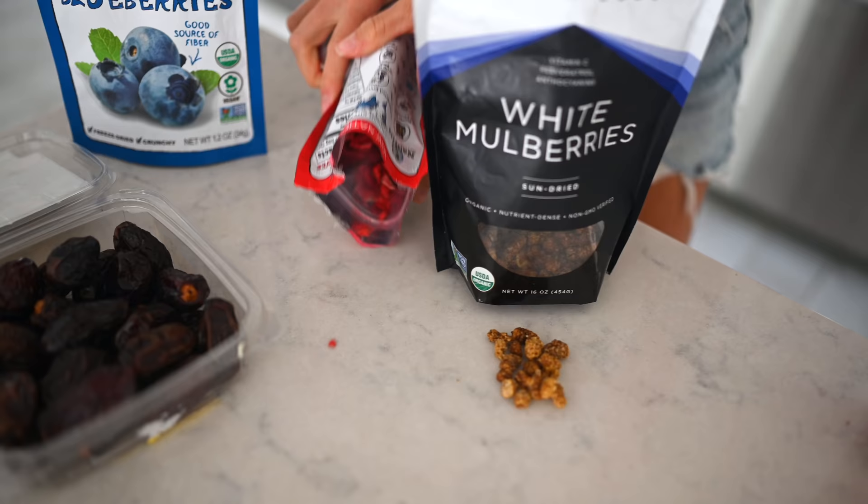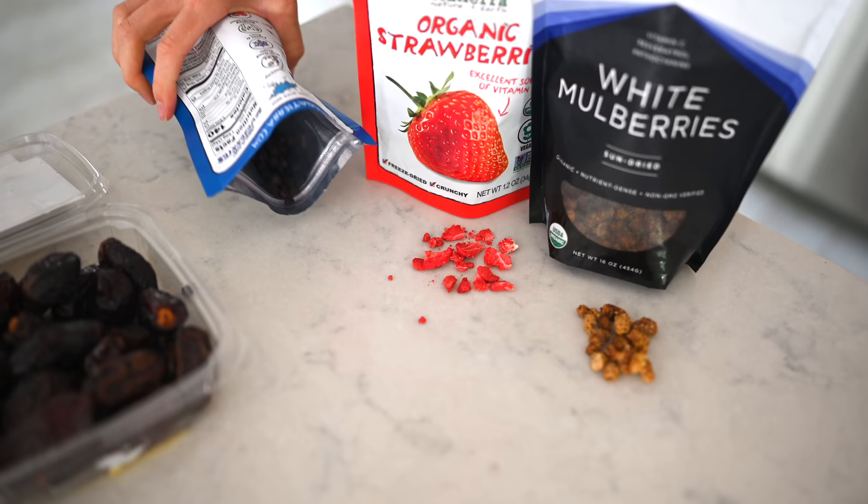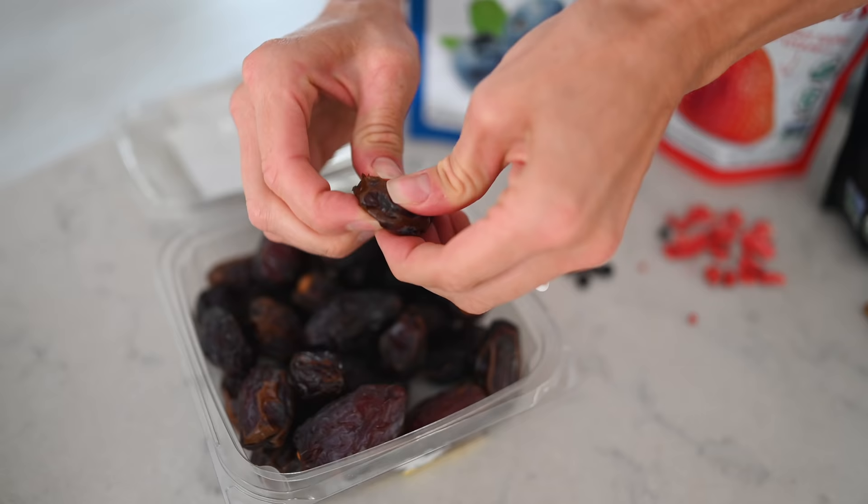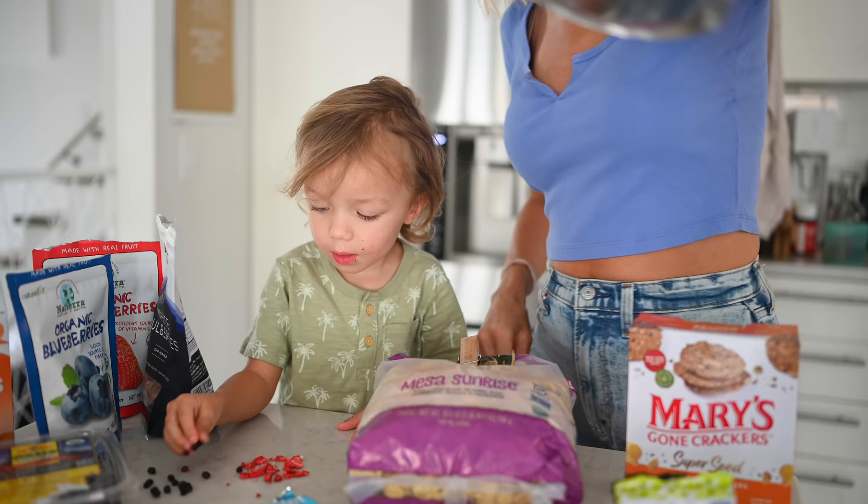Moving on to some whole food packaged items we love: freeze-dried strawberries and blueberries, dried mulberries, and pitted Medjool dates. We love to pit the dates and put some nut butter in the middle, maybe with some dark chocolate, or just put them plain in the freezer — they get really good and chewy.